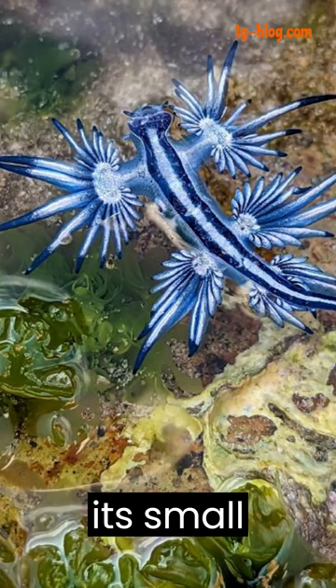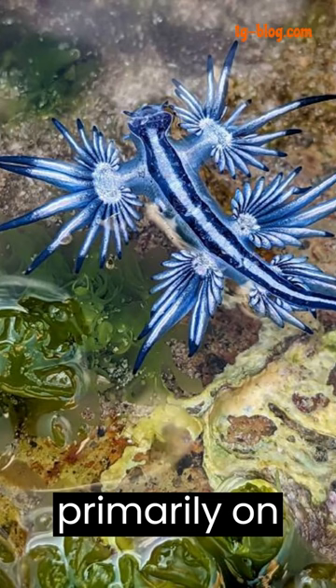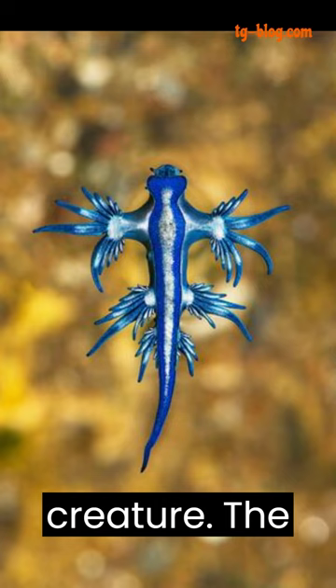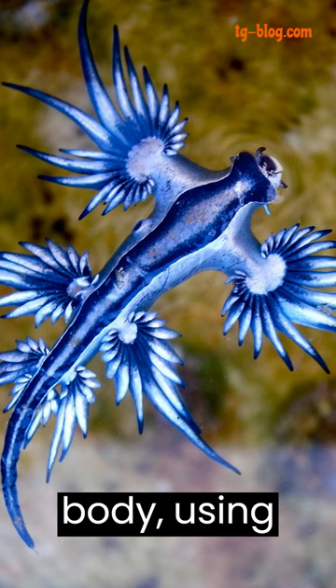Despite its small size, the Blue Dragon Sea Slug is a formidable predator. It feeds primarily on Portuguese man-o-war, a venomous jellyfish-like creature. The sea slug stores the venomous stingers from its prey in specialized sacks on its body, using them for its own defense.